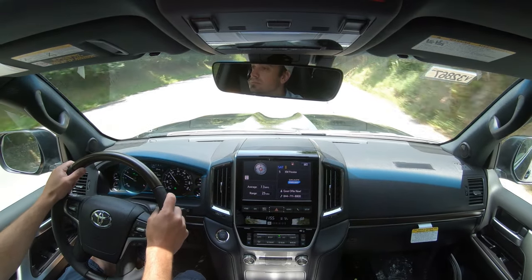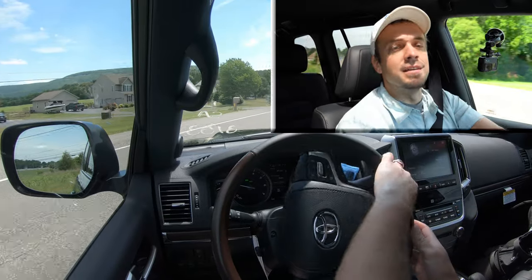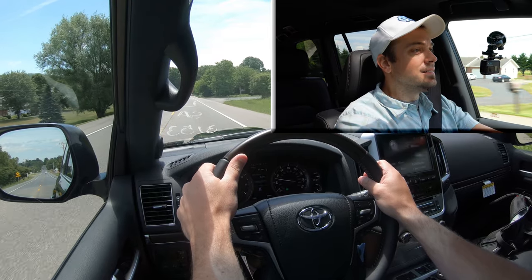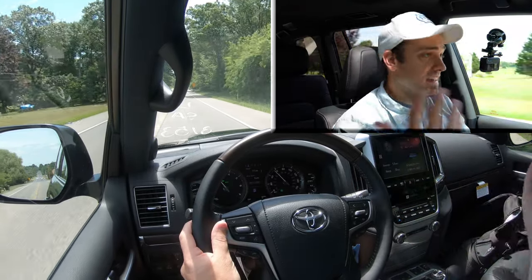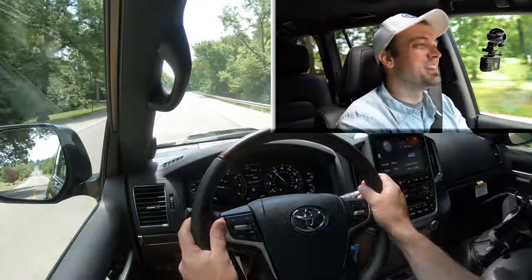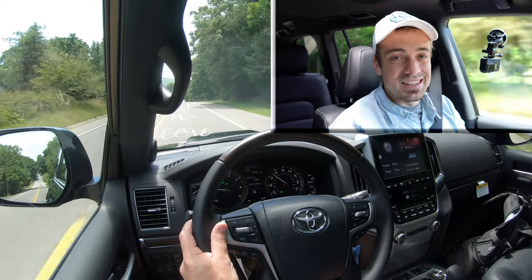Let's find a straightaway and put that zero-to-60 to the test. In three, two, one — wow, more than I expected! It definitely pushes you back into the seat. For a V8 in a vehicle the size of the Land Cruiser, that was actually a lot more acceleration than I expected.